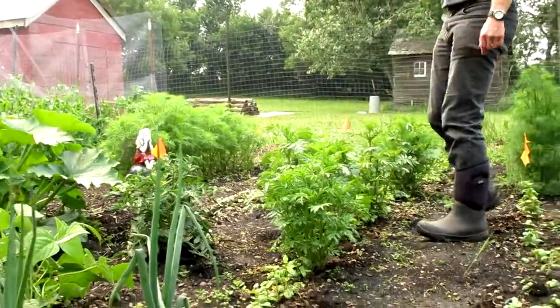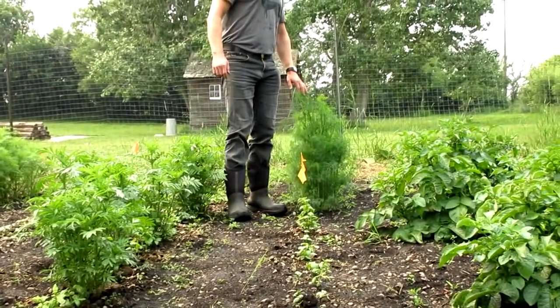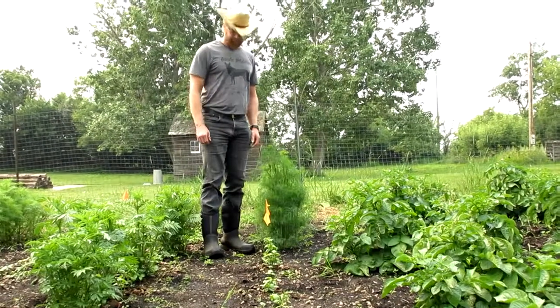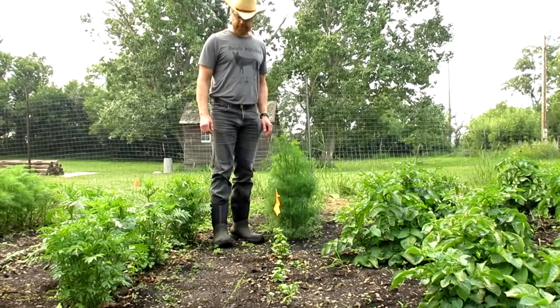Back here is the dill. It's not doing quite as well as the rogue dill that came from the plantings that overwintered somehow and managed to survive, so we'll look at those later.